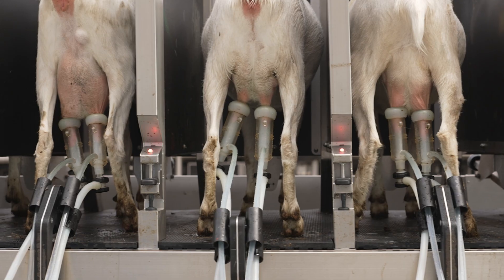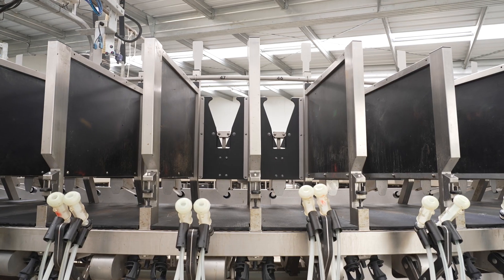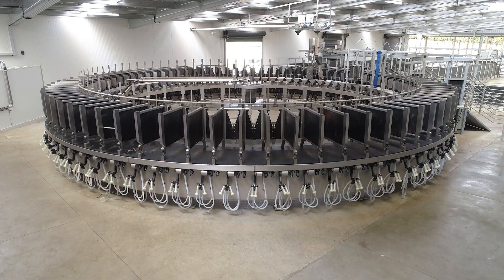There's a reason leading goat farmers are choosing the world's superior milking system, to improve their milking performance and grow the value of their dairy.